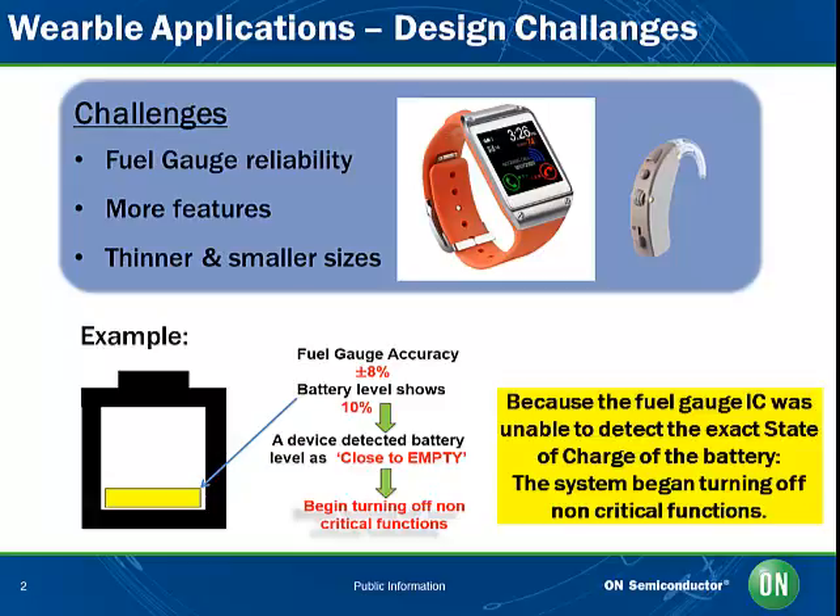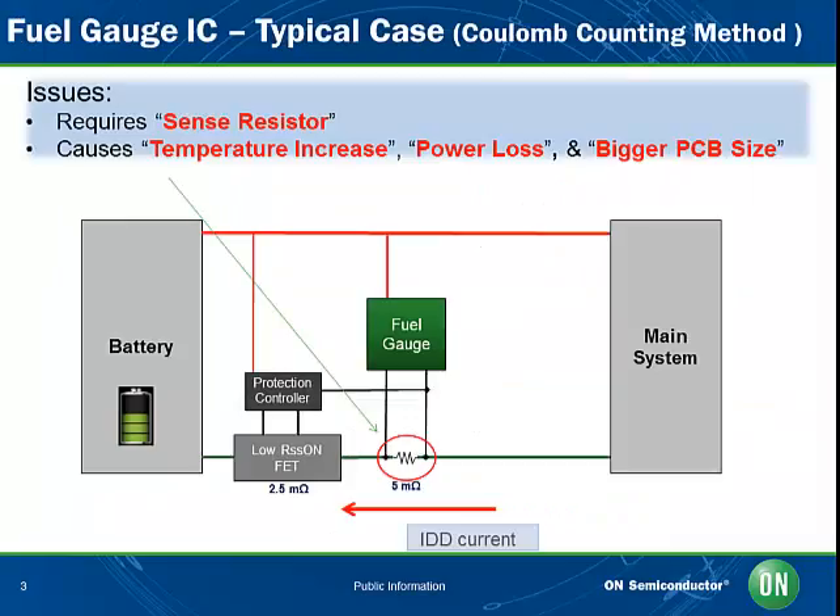As technology advances, portable devices are becoming thinner and less costly, which means batteries have to offer increased capacity while getting smaller. Let's examine typical fuel gauge IC technology. The problem with traditional offline methods of gauging how much power batteries have left, such as coulomb counting, is that they are notoriously inaccurate.